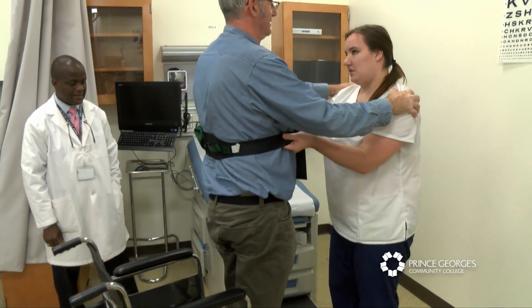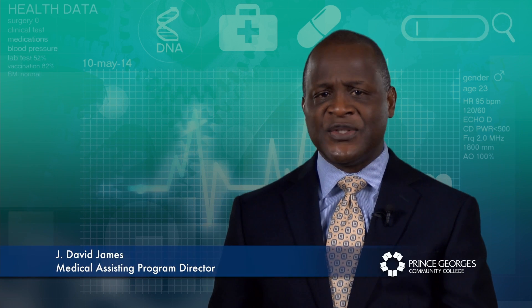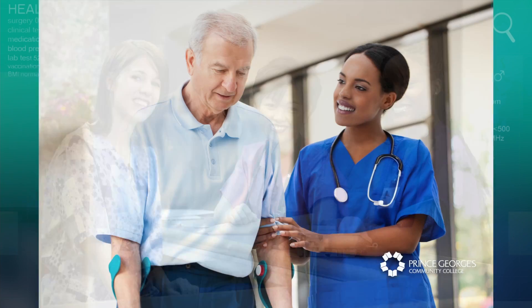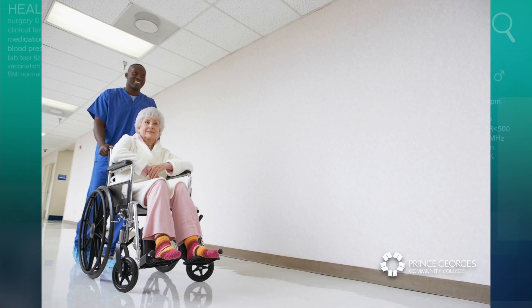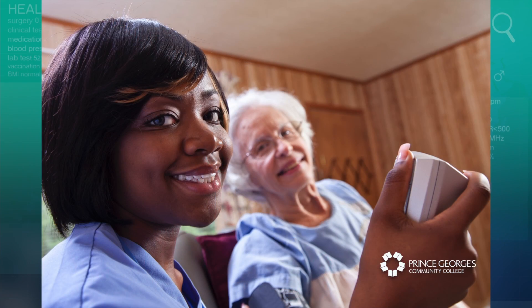A medical assistant supports the work of physicians and nurses, usually in a clinical setting. What that means is that when we visit the doctor's office, the person who greets us, the person who cares for us, the person who spends time with us before and after we see the doctor — it's most likely a medical assistant.